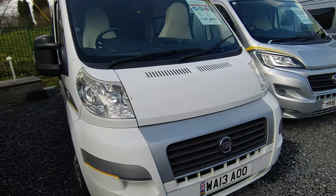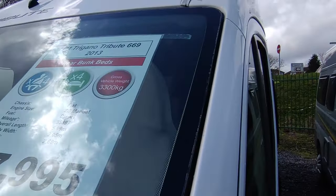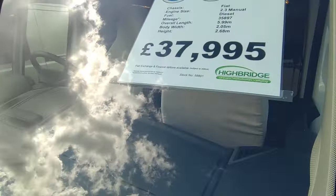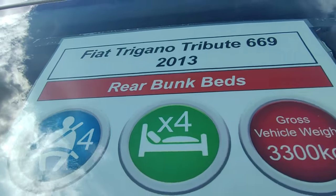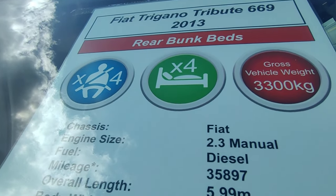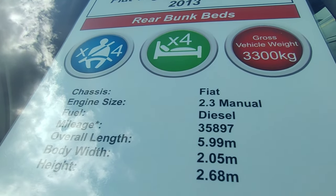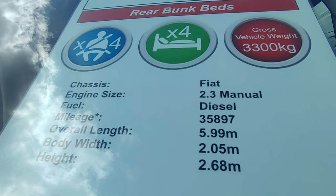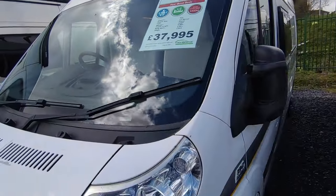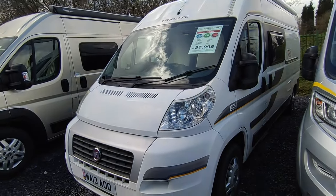It's a 2013 plate based on the Fiat Ducato 2.3 turbo diesel manual gearbox. Only marks on it are a bit of flaky paint on the forks and a bit on the bonnet, which we'll sort before it goes out. It's a rear double bed or bunk beds if you prefer — four berth, four seatbelts. 3.3-tonne Fiat Ducato 2.3 turbo diesel Euro 5 with a six-speed gearbox, 130 horsepower engine, done just under 36,000 miles — nice and low for its year. Just under six metres body length, width 2.05 metres, height 2.68 metres — a very usable size, all in white colour-coded.